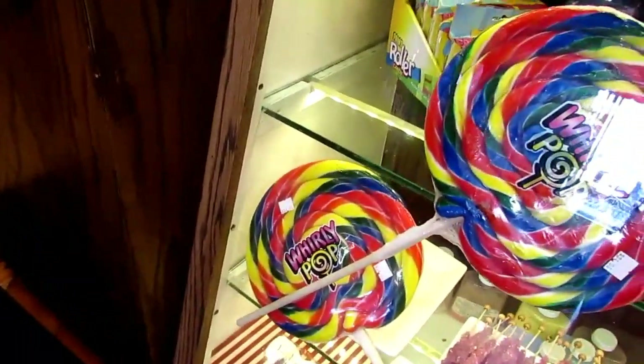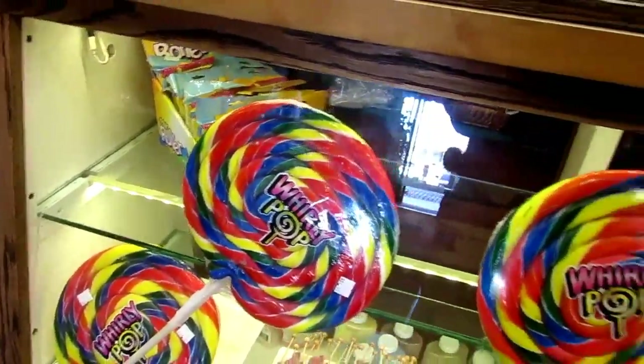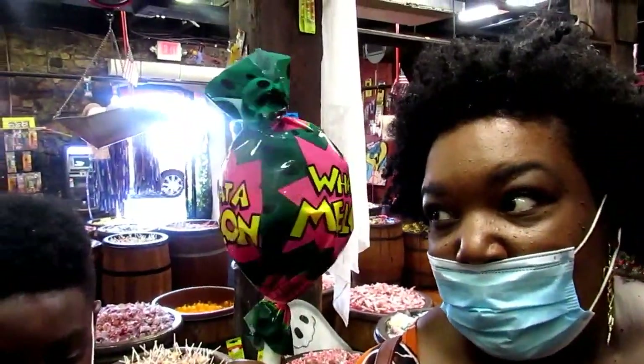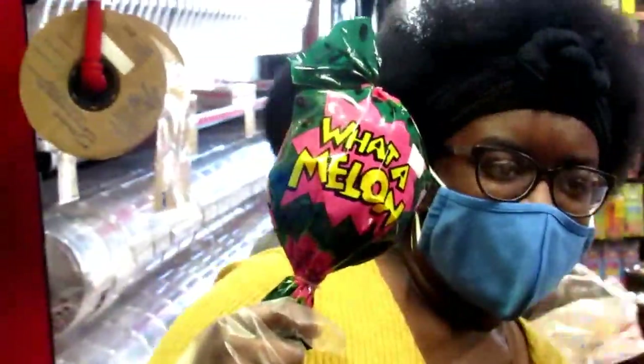Look how big these suckers are, man — they're huge. This is all candy, guys. Look at this big sucker — it's watermelon! See how big that sucker is? It's almost bigger than their head. How much are these suckers? Twelve dollars. See this, guys — for these big suckers, that's not bad. It'll probably take you a month to eat.